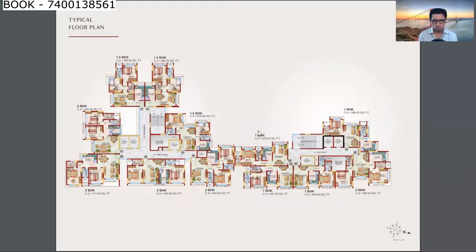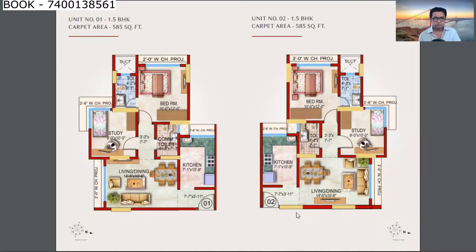Here is the floor plan showing both wings — Wing B and Wing A. Wing B has 7 flats per floor and Wing A has 5 flats per floor. The unit plan of 585 square feet is a 1.5 BHK.